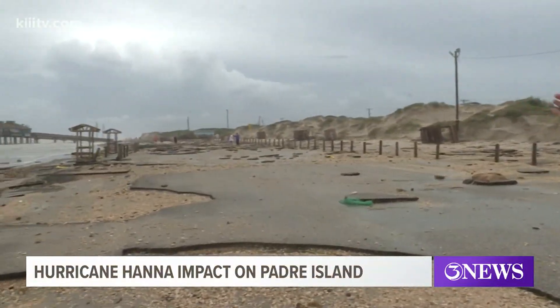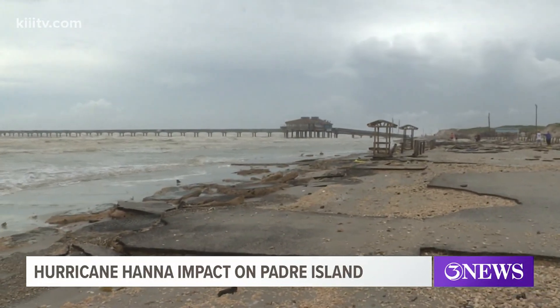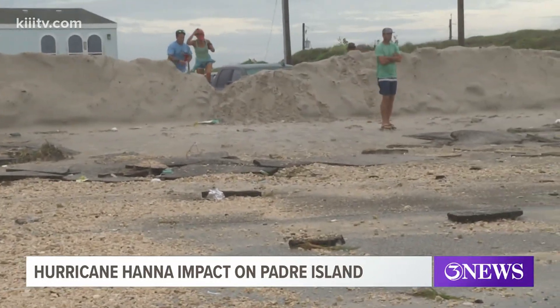We're out here on Padre Island and as you can see there's destruction up and down the beach. Here at Bob Hall Pier, the parking lot has been uprooted by that storm surge that Hurricane Hannah sent down this coastline. Chunks of the asphalt parking lot were all over the place.